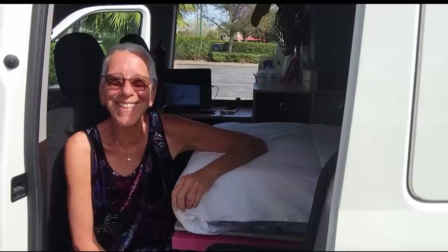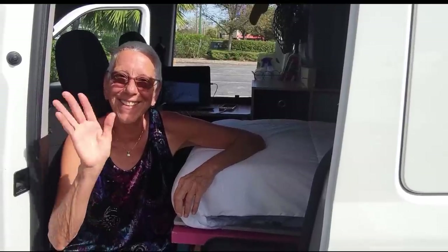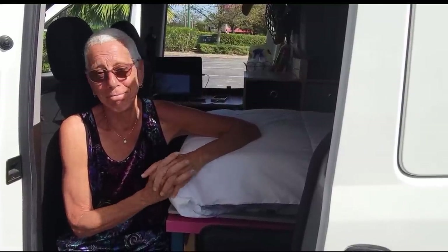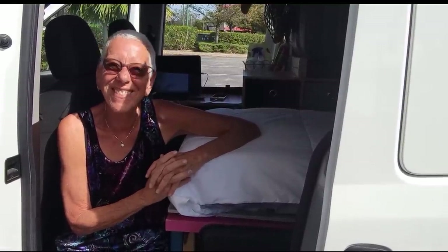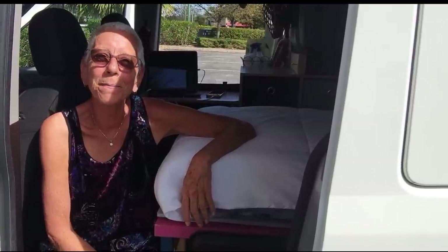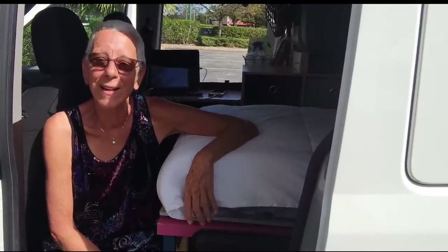Here we are with Lulu and we are going to show you a tour of her brand new van. She's going to tell you the story of how she lost her van. And it was a wonderful van — I'm sure some of you saw her van tour. So we're going to do an update today and she's going to tell us what happened to her van.